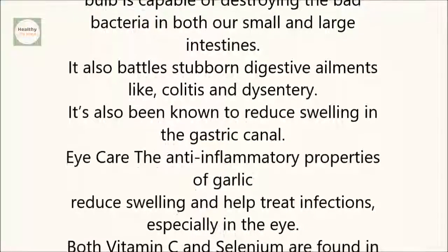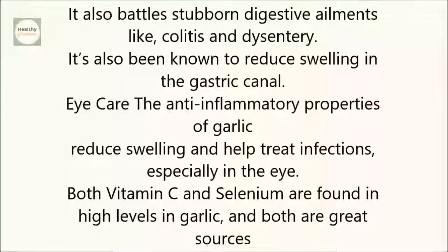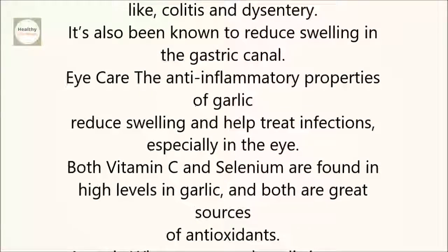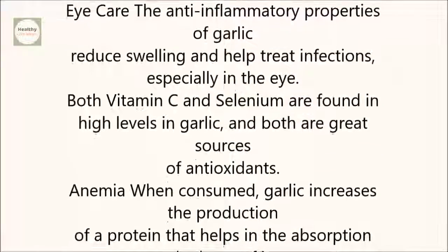Eye care: The anti-inflammatory properties of garlic reduce swelling and help treat infections, especially in the eye. Both vitamin C and selenium are found in high levels in garlic, and both are great sources of antioxidants.